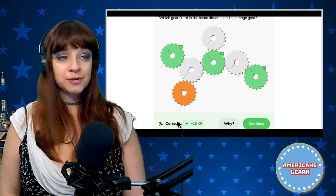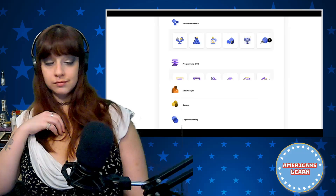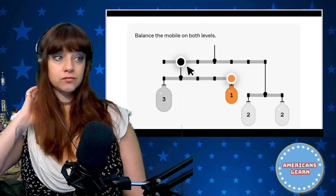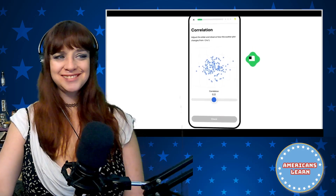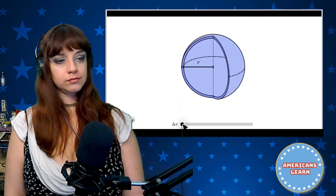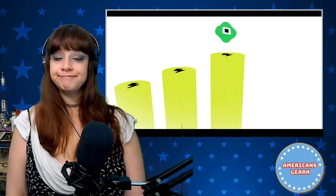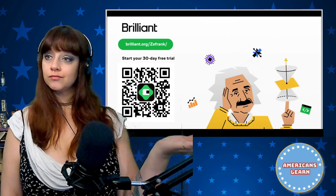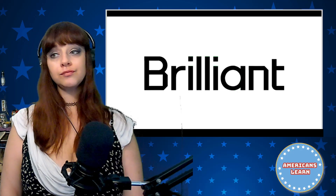Learning has changed quite a bit since I was young. Brilliant has thousands of interactive lessons in math, science, programming, data analysis, and AI. You can take a course on scientific thinking and build up your intuition about how the world works through visual interactive problem solving — a method proven to be six times more effective than just watching lectures. Brilliant helps you develop a powerful daily learning habit with brief, concise lessons in just minutes a day. To try everything Brilliant has to offer free for 30 days, visit brilliant.org/zayfrank. You'll also get 20% off an annual premium subscription.